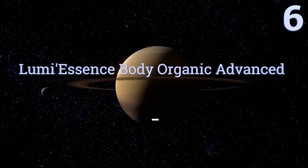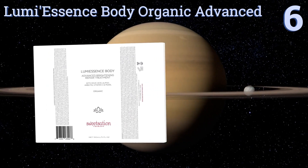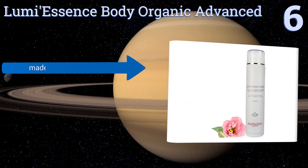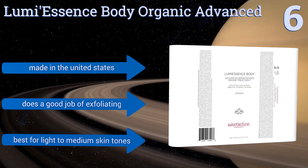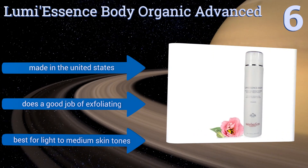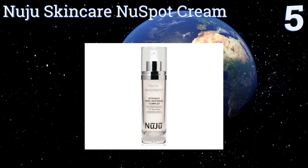Moving up our list to number six, Lumi'essence Body Organic Advanced effectively enhances skin radiance without the use of any harsh chemicals, making it suitable for those with sensitive skin. It has a butter-like consistency that's easy to spread evenly and it gets absorbed quickly by the body. It's made in the United States and does a good job of exfoliating. It's best for light to medium skin tones.